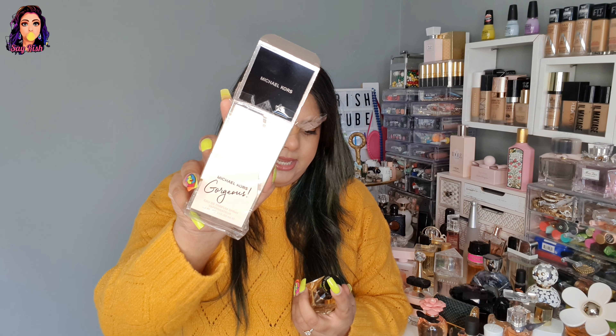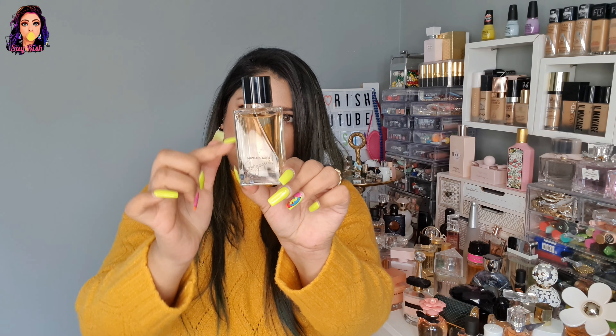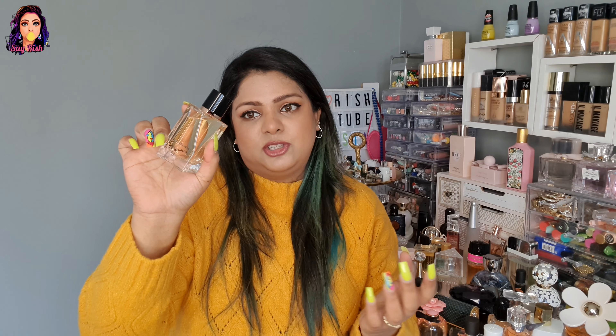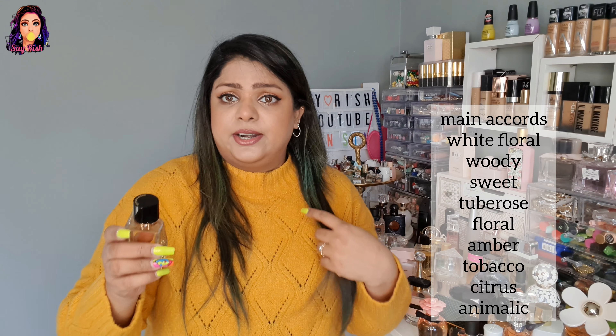Here I have Michael Kors Gorgeous, and this one is so cute. Its bottle is very good — I think the style of these bottles is really nice and they feel well-filled. This one is so fresh and too good. I've mentioned the notes on screen. It's really nice and good for summers, even winters.